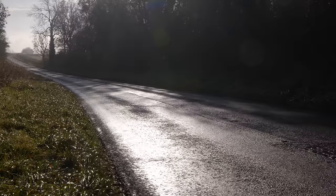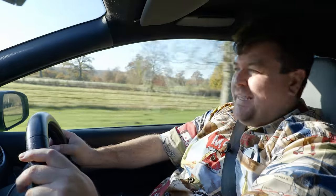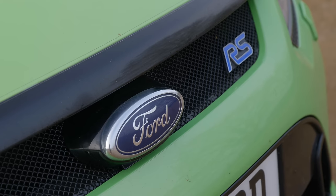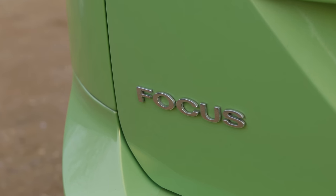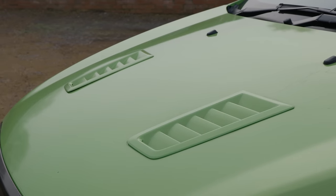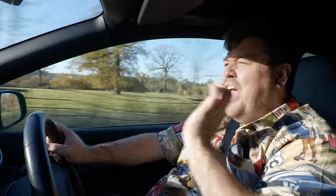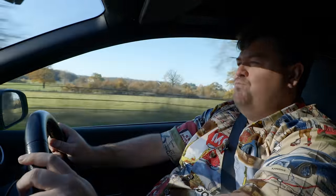Hello everybody. Today, at long last, I finally get my mitts on the Mark II Ford Focus RS. Having already driven both the Mark I and Mark III, I've been desperate to see if this — the middle child — is actually, as some say, the best of them all. And while many would tell you this is the holy grail of hooligan cars, others now are claiming it's the next big thing in the world of appreciating classics. So then, which is it? Well, time to find out.